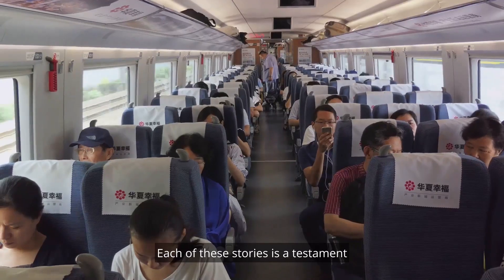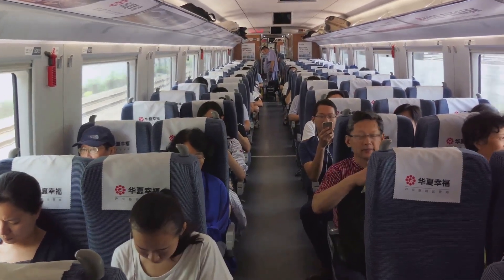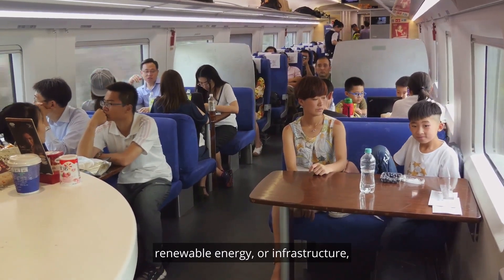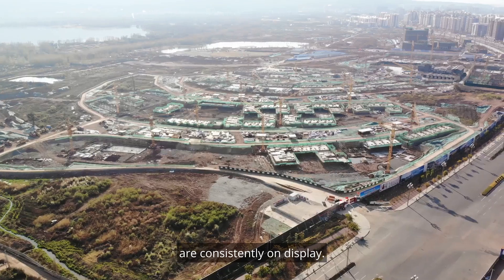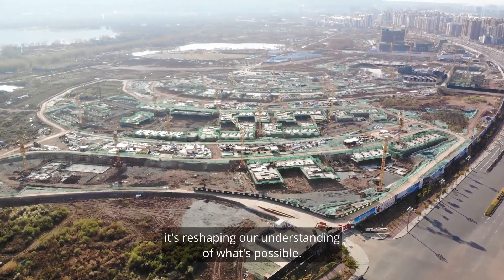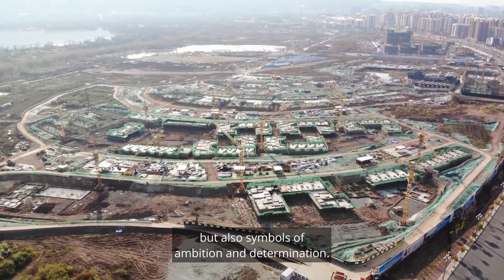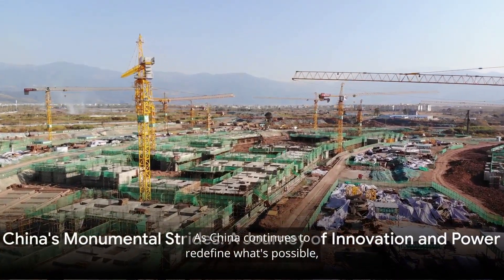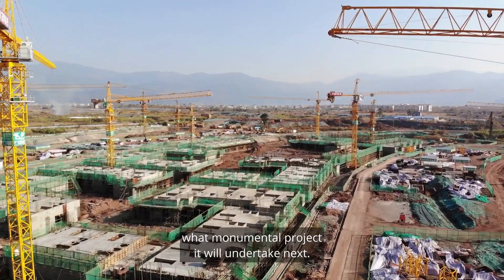Each of these stories is a testament to China's prowess in pushing boundaries and setting new global standards. Whether it's in transportation, mining, renewable energy, or infrastructure, China's audacity and ingenuity are consistently on display. It's clear that China is not just collecting world records — it's reshaping our understanding of what's possible. These projects are not just feats of engineering but symbols of ambition and determination, and the world watches eagerly to see what monumental project it will undertake next.